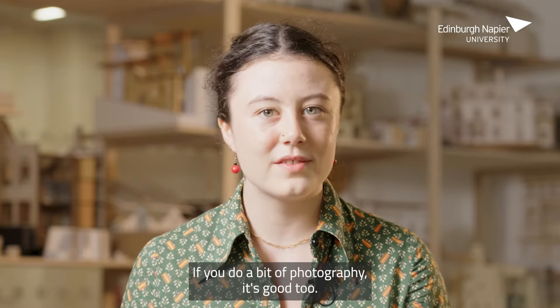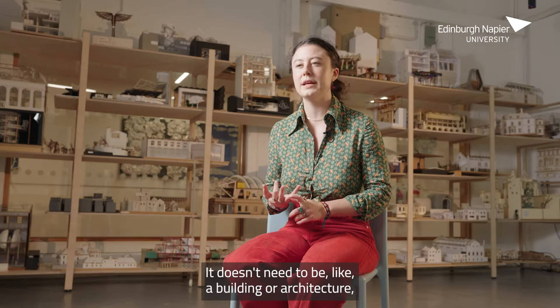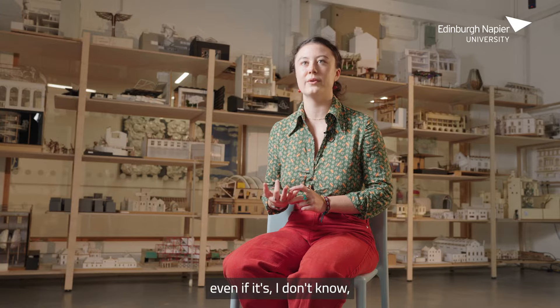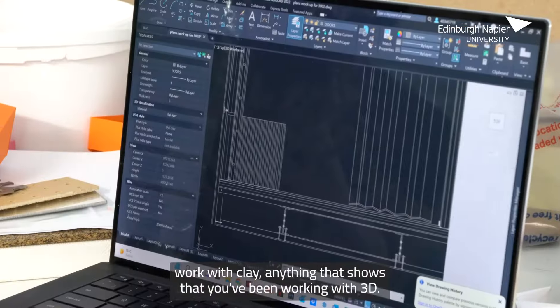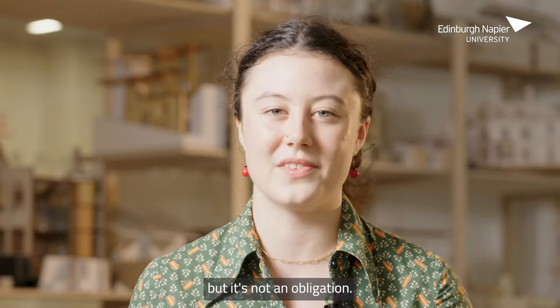If you do a bit of photography, it's good too. A lot of 3D work — it doesn't need to be like a building or architecture; even working with clay counts. Anything that shows you've been working with 3D. If you can have technical drawings, that's always a plus, but it's not an obligation.